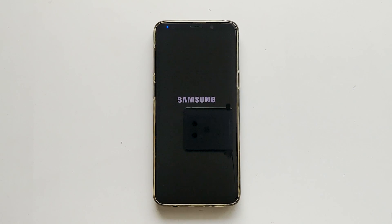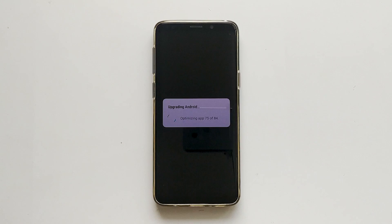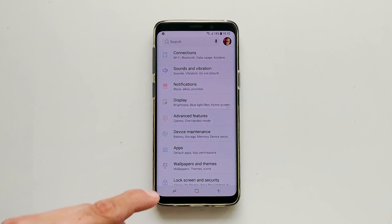Hey, what's up guys, Fonte here. A new Samsung Galaxy S9 update has been released in some European countries, bringing the November 2018 security patch with it.